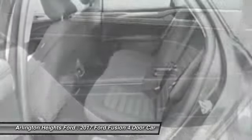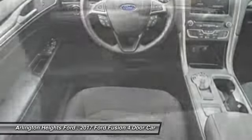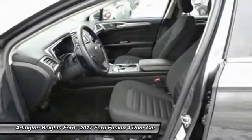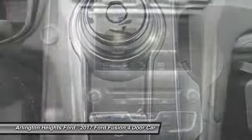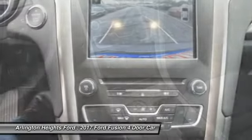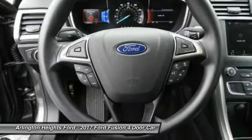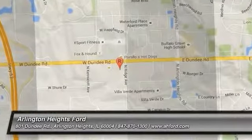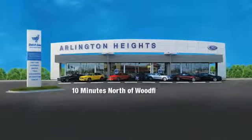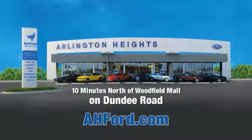Come take a test drive today. Arlington Heights Ford, just minutes north of Woodfield Mall on Dundee Road. Visit AHFord.com.